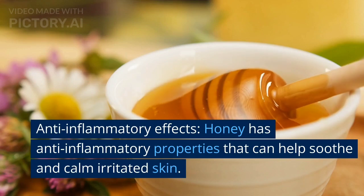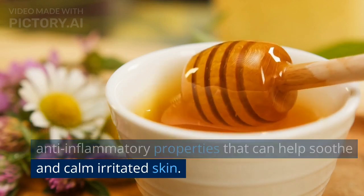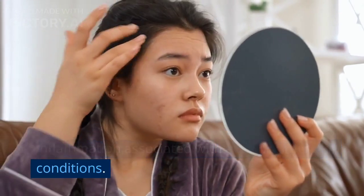Anti-inflammatory effects. Honey has anti-inflammatory properties that can help soothe and calm irritated skin. It may be beneficial for reducing redness and inflammation associated with acne or other skin conditions.